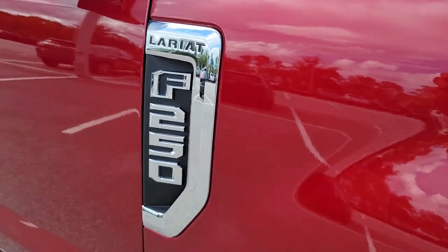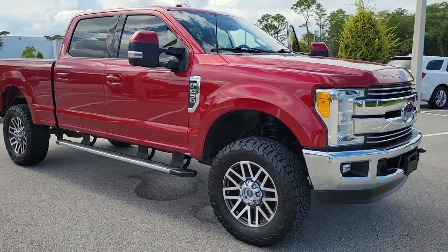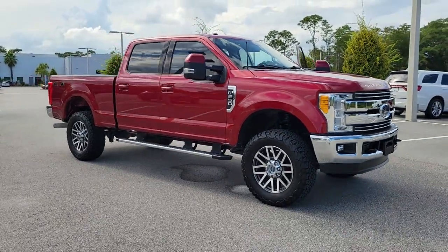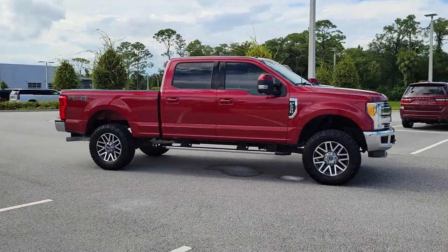Here is a wonderful 2017 Ford F-250. This vehicle is an outstanding buy with fewer than 45,000 miles on the odometer. Get the full-size pickup you can count on.